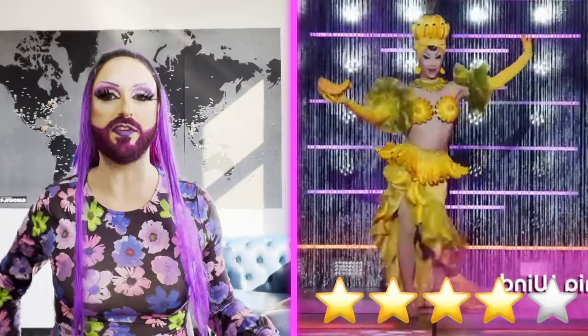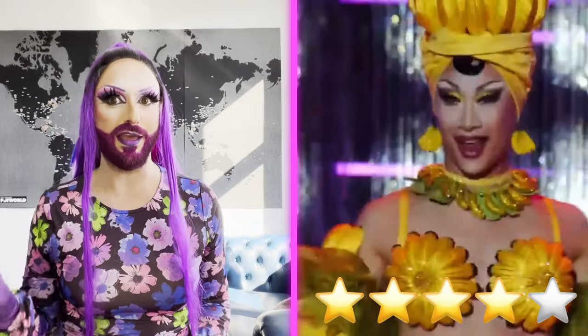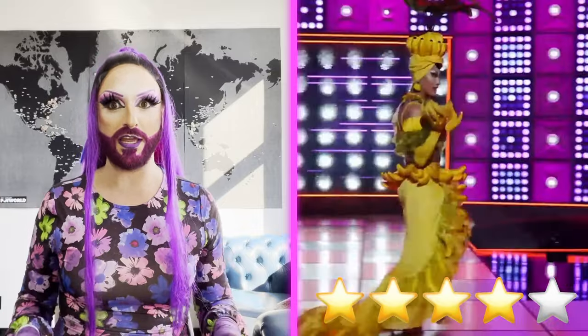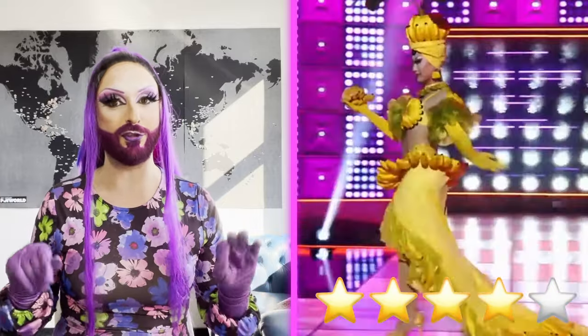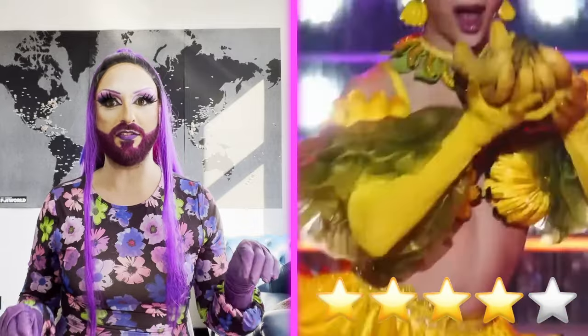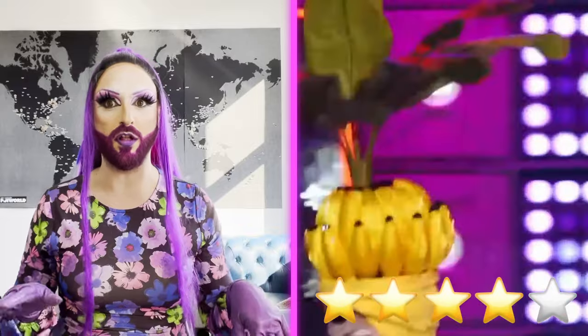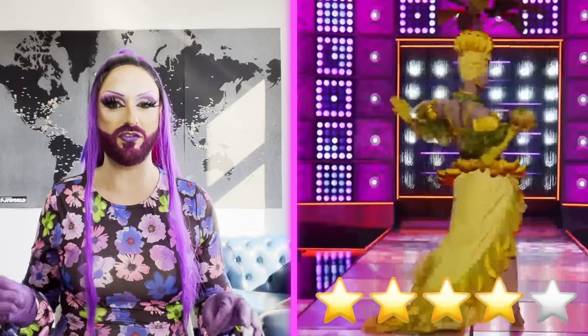Next up, it's Nymphia Wind. And shocker, Nymphia Wind is coming out in yellow. Are we surprised? Not only is she doing yellow, but she's doing banana yellow. Nymphia Wind with her yellow and banana is definitely giving you trademark. When she comes out, I was getting banana gal — maybe Miss Chiquita or something like that. But she said she's actually giving you a Josephine Baker, which makes more sense. Honestly, I definitely see that. Josephine Baker made the banana skirt infamous. The one thing about Nymphia Wind is no matter what she does, she does it at a really high level and executes it to perfection.